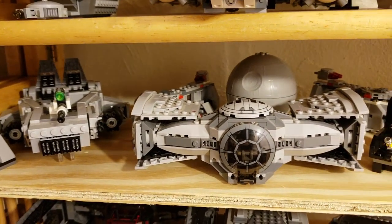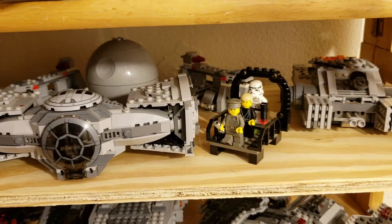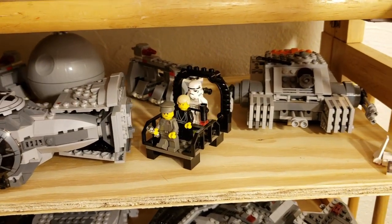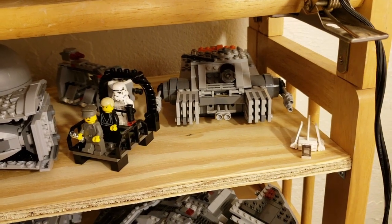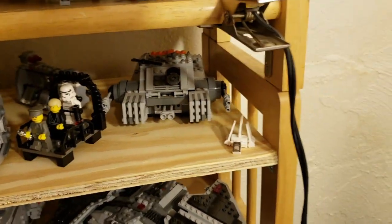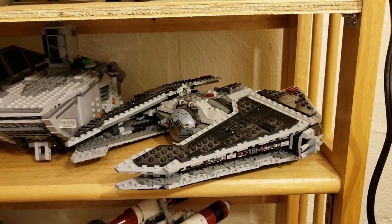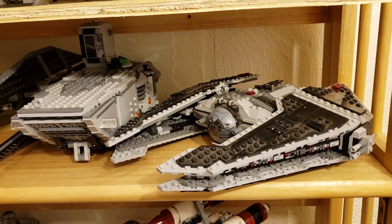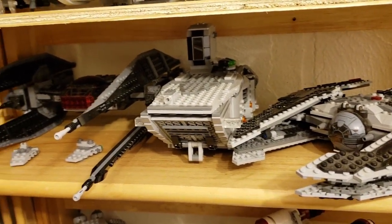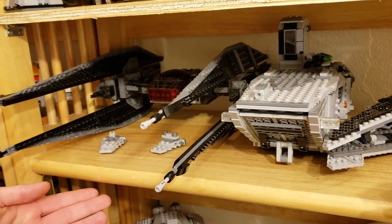Next we have our Imperial slash First Order shelf: the snowspeeder, some Imperial tanks in the background, Darth Vader's TIE fighter, we have an older original TIE fighter but it is currently not together, the Death Star which is an older set you can see on Instagram, a hover tank, and our UCS Imperial Shuttle — eat your heart out, MNR. Here we have our Old Republic Sith ship, which is kind of dusty. Then we have our dropship from the First Order and Wren's ship and two more Imperial Star Destroyers.